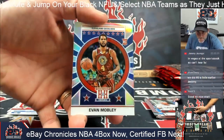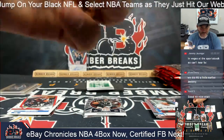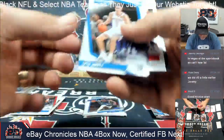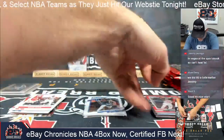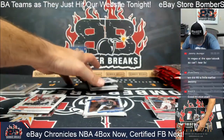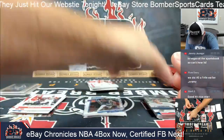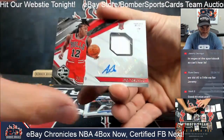Boston Junior and a Trey Young blue parallel — the Essentials set, 21 of 99. Evan Mobley Prism — congrats to the Cavaliers, Dan. And Optic Update — James Harden to the Sixers. Josh Giddey rookie, Lillard, Moses Moody, and Ayo Dosanmu. Last pack in the first box — it reveals an autographed patch card for the Chicago Bulls!